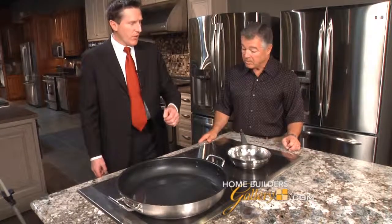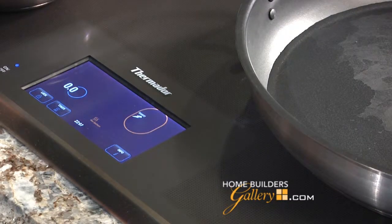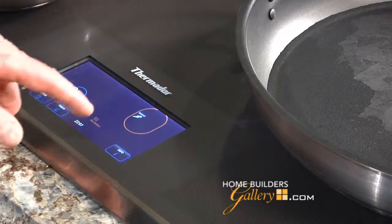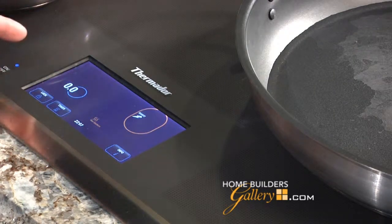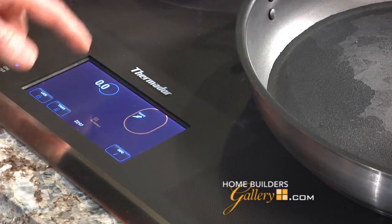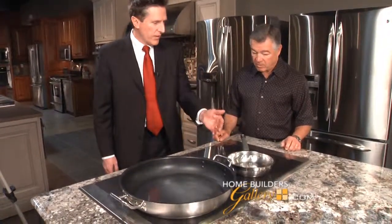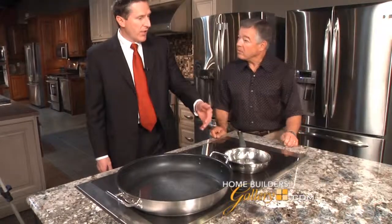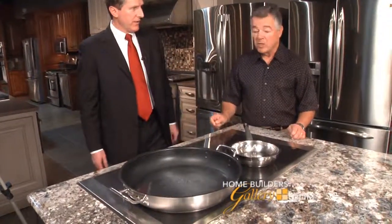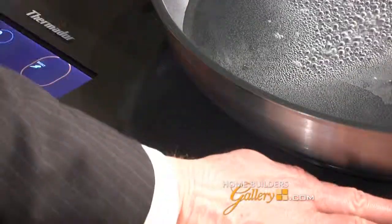Instead of being restricted to certain zones, the whole cooktop is one big zone. If I move this pot over here, it's going to locate it and find out what pot it is. The controls are a touch control screen, real easy to operate, and as you move your cooking pan anywhere on the cooktop, it's going to find that cooktop zone. It's going to be cool to the touch and you're not going to emit a lot of heat in your kitchen. Look at the water — it's already boiling and the surface is cool to the touch.